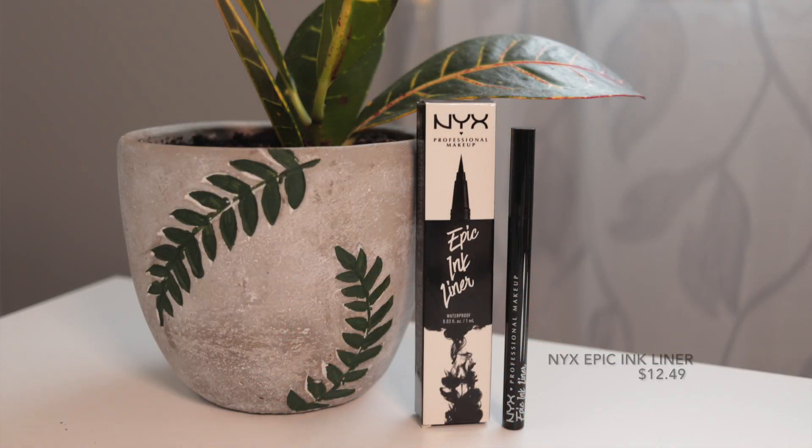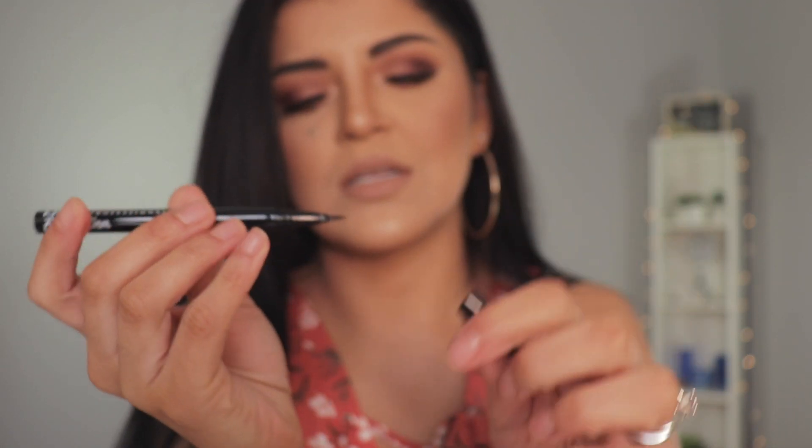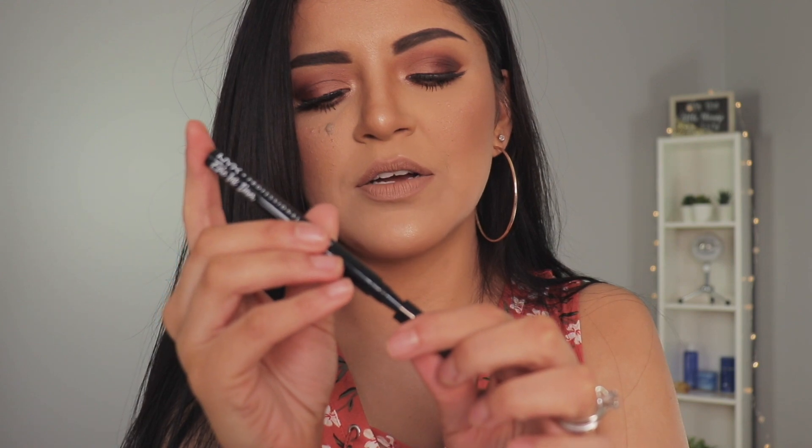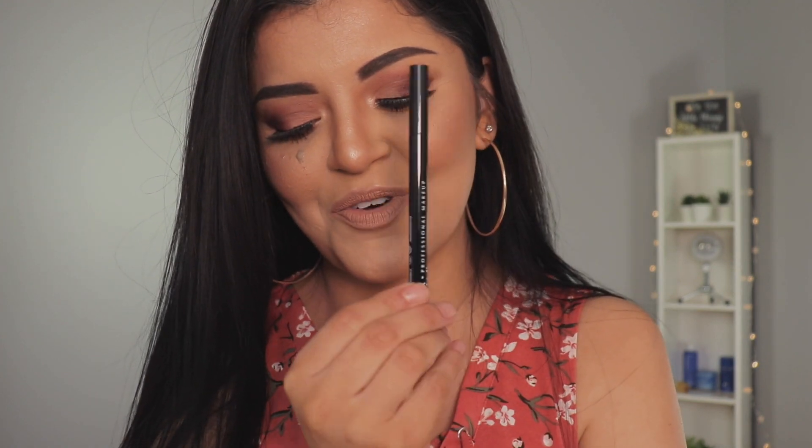I saw Casey Holmes, Juicy Jazz, and Kathleen Lights rave about the NYX Epic Ink Liner, and of course I got it in black. I'm excited to try this out. I usually use the Kat Von D liquid liner but it's like $26, so if this one does the same thing I'm definitely going to be purchasing this one from now on. I can't wait to test it out and see what kind of wing it gives me.